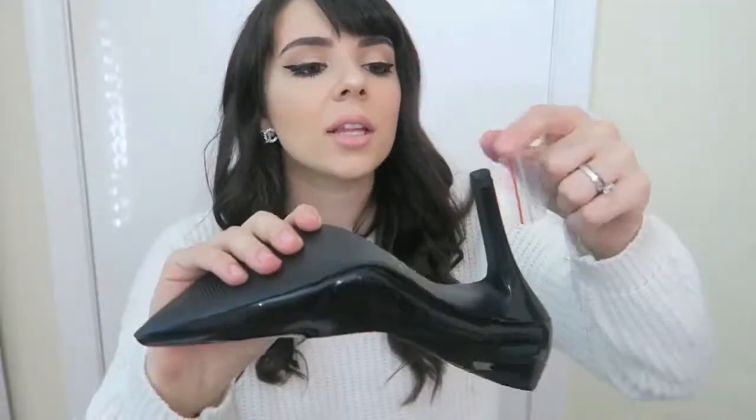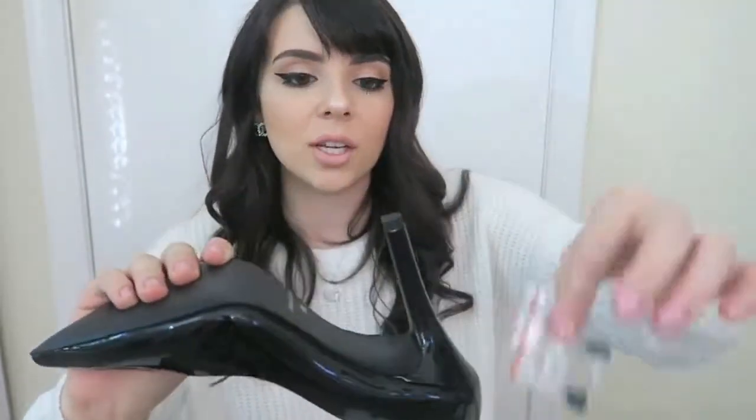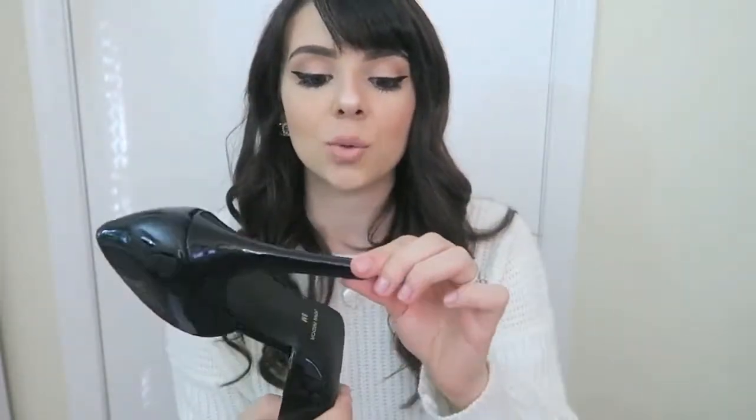I'm not sure about every pair, but this pair does come with extra — I don't really know what you call these — the little tips right here. They come with extras just in case you wear them a lot and want to replace them, which I think is really, really great. I've personally never had to do that, but at least it comes with them — in case they get destroyed from walking on concrete or pavement.